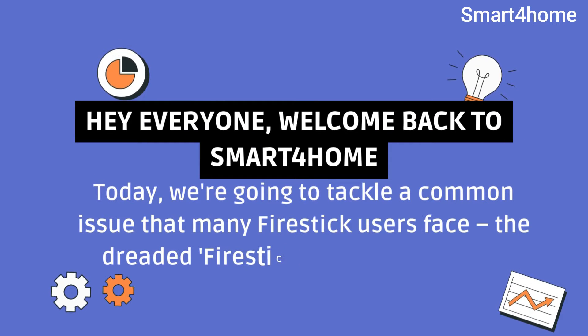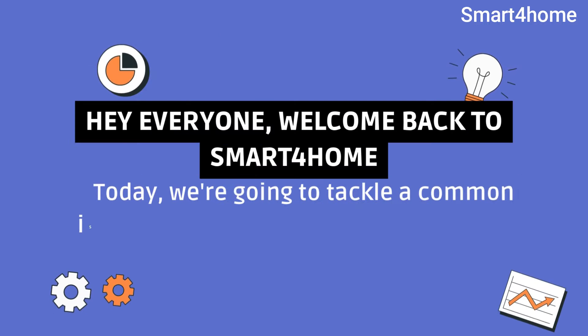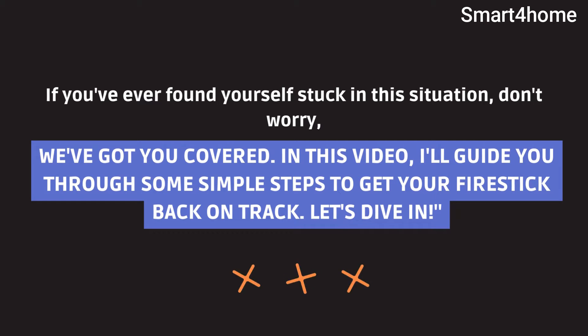Hey everyone, welcome back to Smart4Home. Today we're going to tackle a common issue that many Fire Stick users face: the dreaded Fire Stick stuck on updating problem. If you've ever found yourself stuck in this situation, don't worry, we've got you covered. In this video, I'll guide you through some simple steps to get your Fire Stick back on track. Let's dive in.